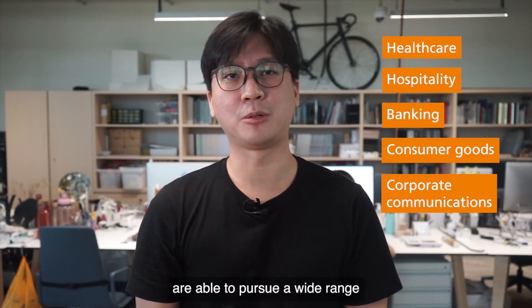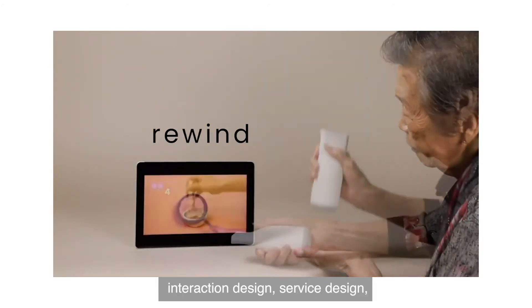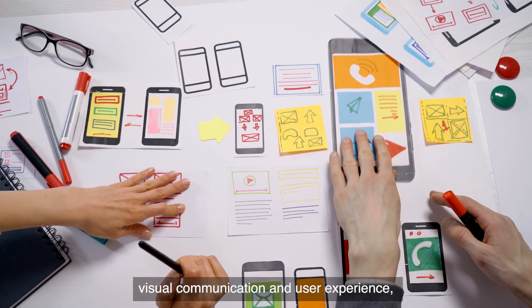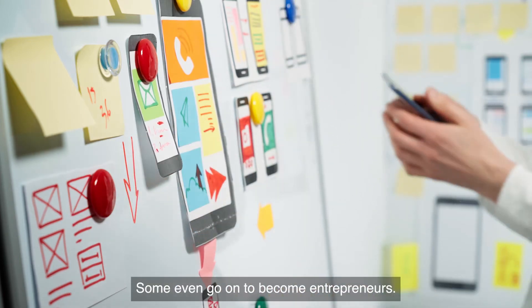Industrial design graduates are able to pursue a wide range of professional opportunities in product design, interaction design, service design, visual communication, and user experience, among many others. Some even go on to become entrepreneurs.